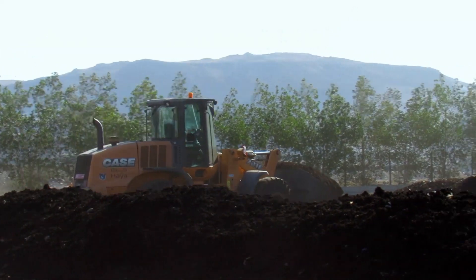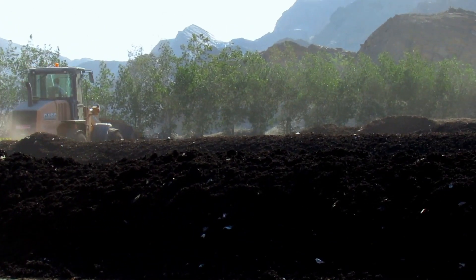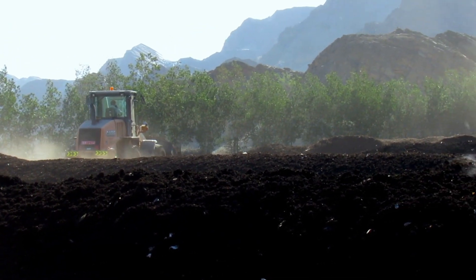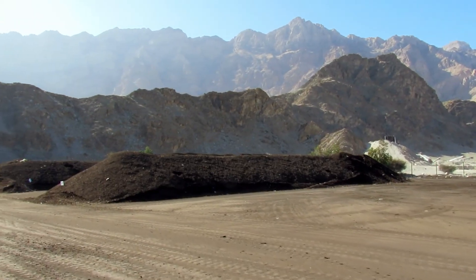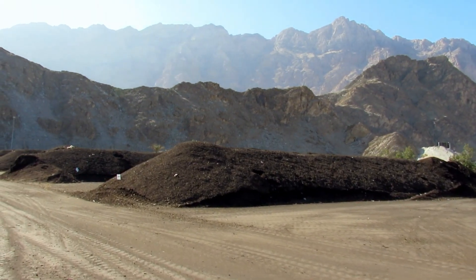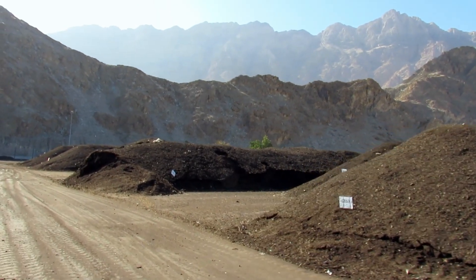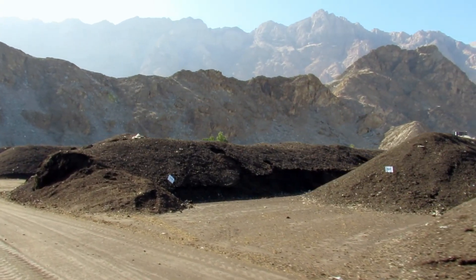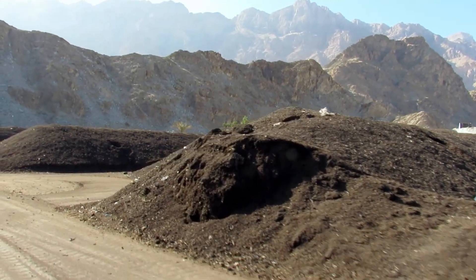You can see in this image the tractors transporting the finished compost from the thermophilic phase to the maturing patio. This is the maturing patio where each windrow is marked with a code and monitored for maturity during the following month.